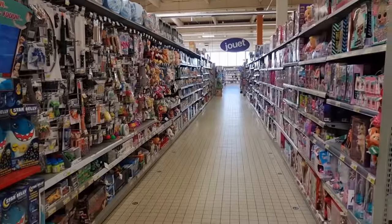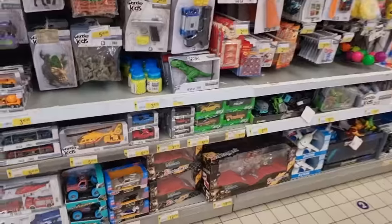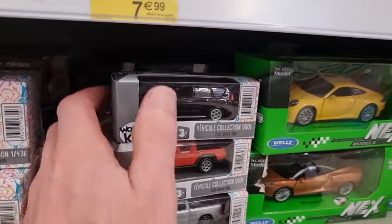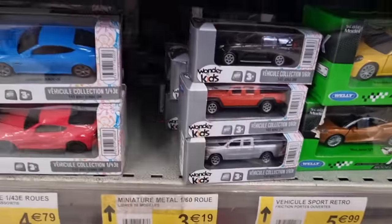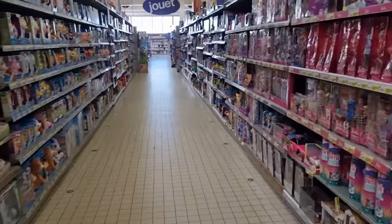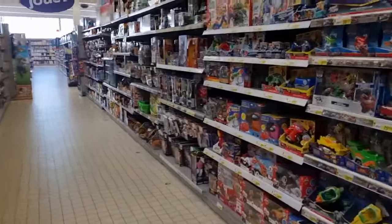Okay, so we are in the store in front of the diecast section — well, the toy section. They do have some diecast right here, but we've already seen most of it. Except for this — what's this? A RAM truck! I like it: great color, nice rims, not bad at all.